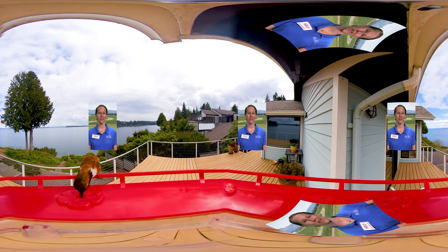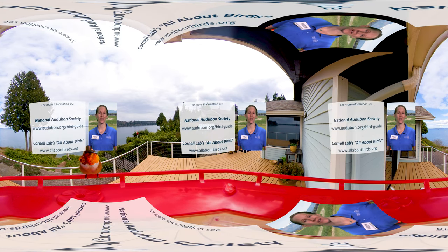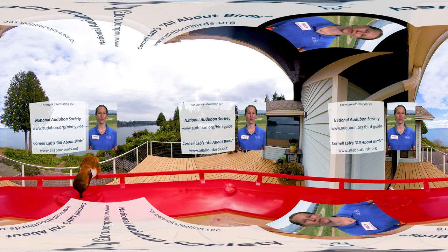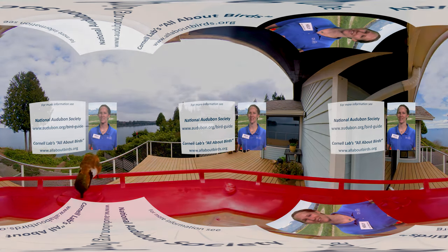Thanks, Jenna, for helping us better understand the impact of our changing world on hummingbirds. To learn more about hummingbirds, check out the websites of the National Audubon Society and the Cornell Lab of Ornithology. And don't forget to watch for our next 360 video. Happy bird watching!